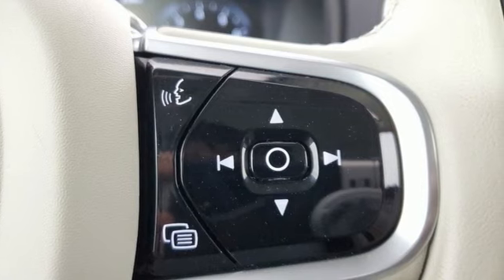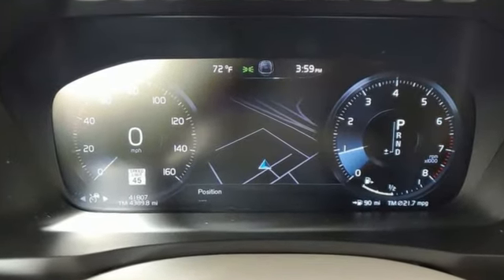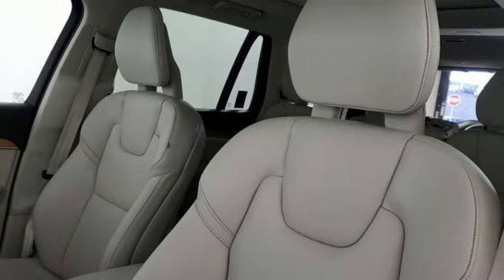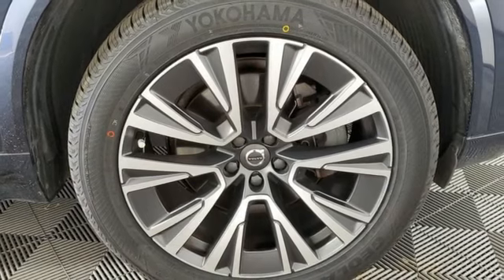A great vehicle is comprised of great features like these: automatic transmission, four-wheel drive, integrated navigation system with voice activation, and a refrigerated box located in the console.